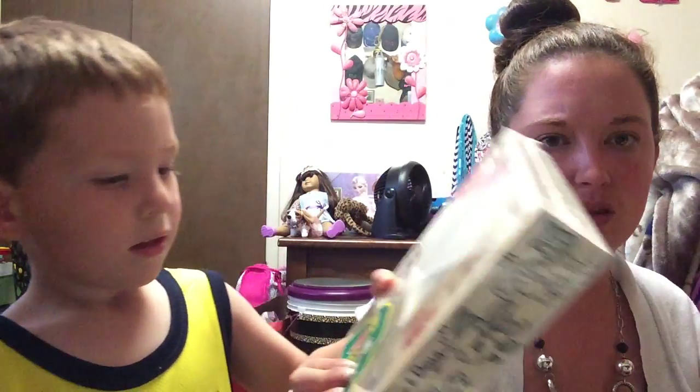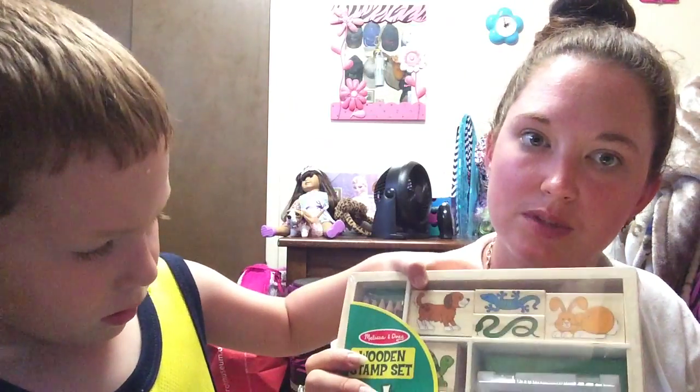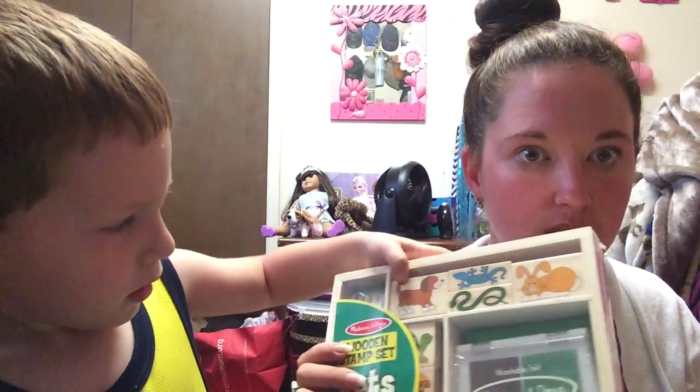It came with not the stamp set that it said it was going to come with — it came with the same stamp set we already have. So that will go into the giveaway item.